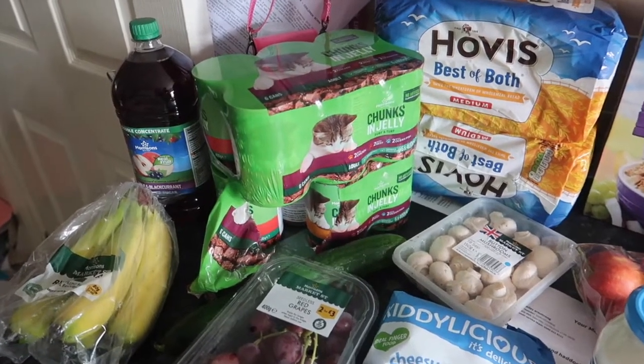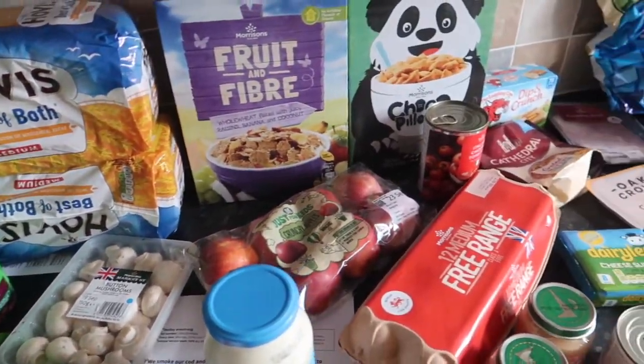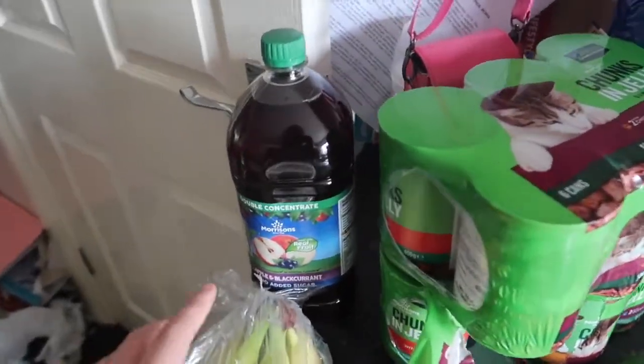Hi everyone and welcome back to my channel. Today's video is a Morrisons shopping haul — as you can see I got all of this, so I'm going to go through what I got and tell you how much it was at the end.